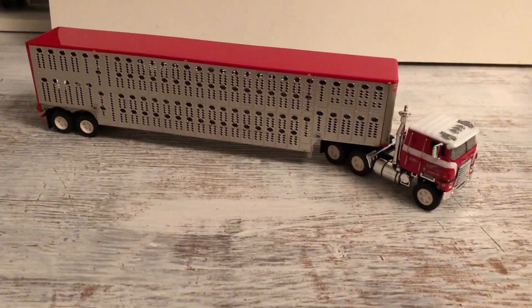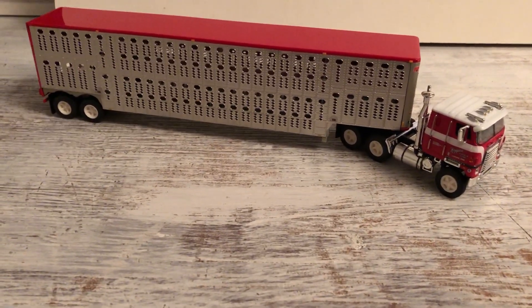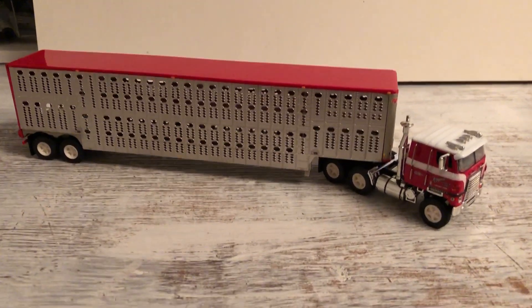Hello YouTubers, Cory again. Got another livestock truck that I saw and believe I got on eBay, and I just had to have it.